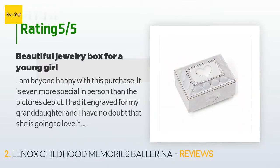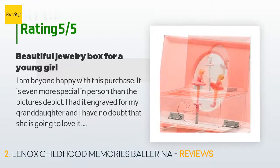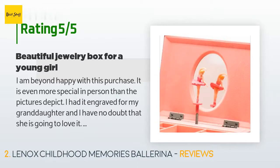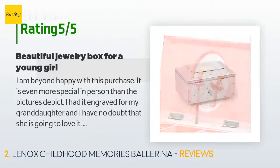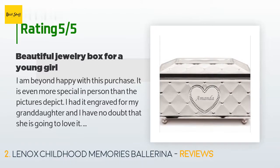The average rating is 4.8 stars. A customer said: 'I am beyond happy with this purchase. It is even more special in person than the pictures depict. I had it engraved for my granddaughter and I have no doubt that she is going to love it. It is well made and just the right size for a young girl. If she takes care of this, it is something she can pass down to her daughter someday.'